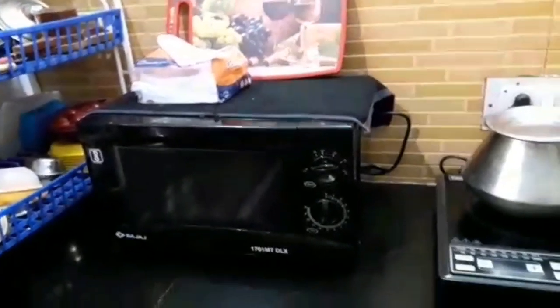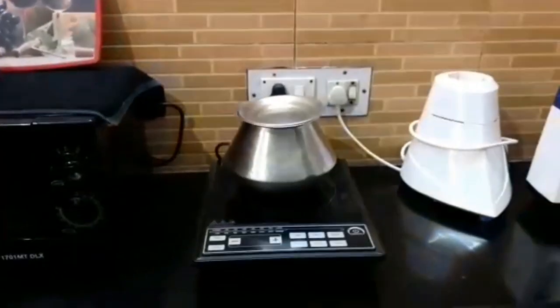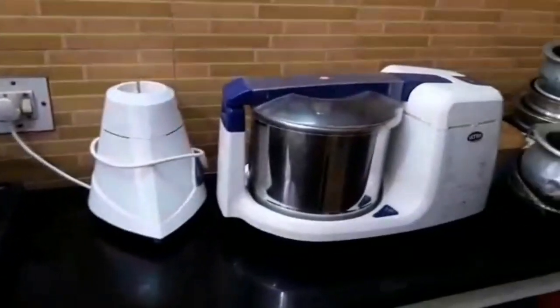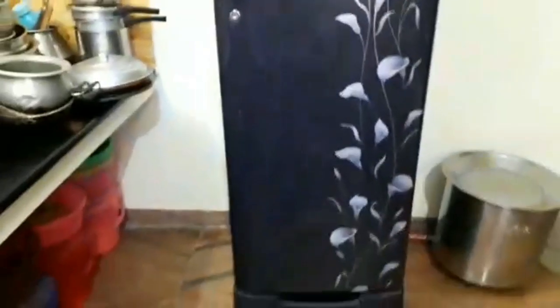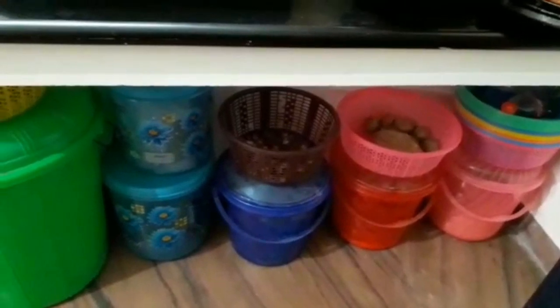I use dish paper to make sure that it is good. There is a plug point for the oven, induction, and mixy grinder and I use it. When I use it, I use the dish. If you put it in a first place then you will leave. Below, you can store things in a small bucket.